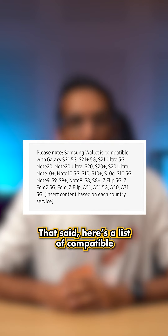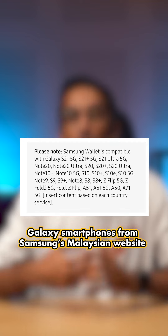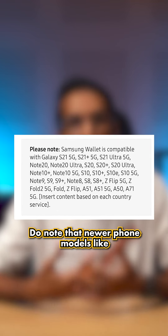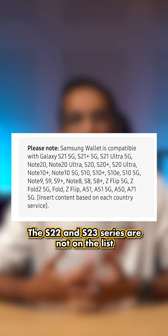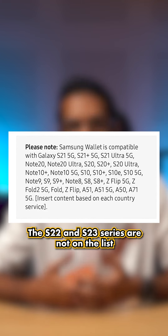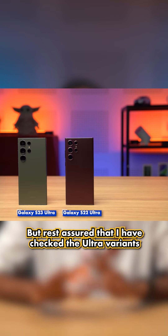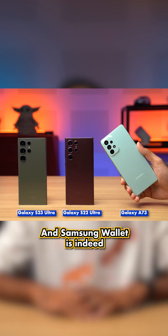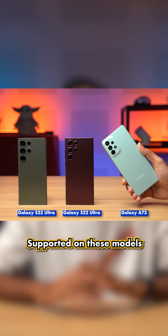That said, here's a list of compatible Galaxy smartphones from Samsung's Malaysian website for your reference. Do note that newer phone models like the S22 and S23 series are not on the list, but rest assured that I've checked the ultra variants from both those series as well as the Galaxy A73, and Samsung Wallet is indeed supported on these models.